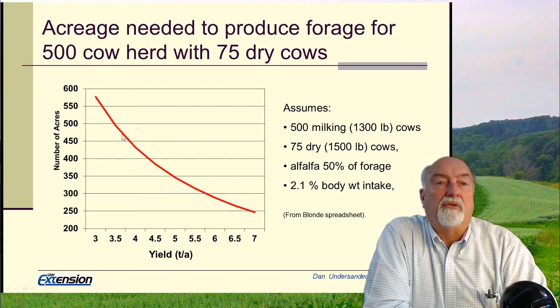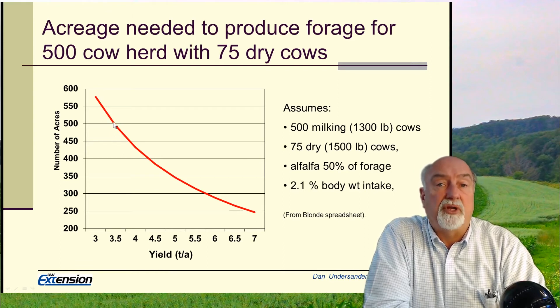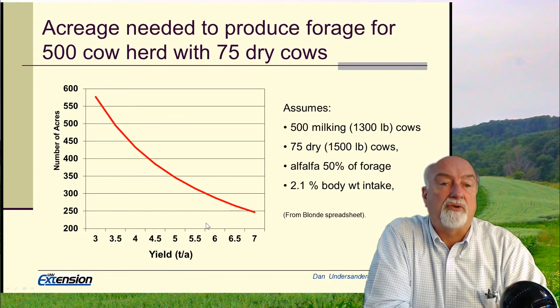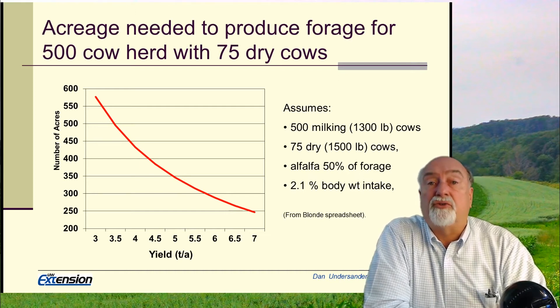This graph by Greg Blondie shows what happens if we're trying to feed 500 milking cows. If our yield is only three and a half tons per acre, it takes 500 acres to produce enough forage. If we can get up into the five or six ton range, we can cut the acreage needed to feed those cows almost in half. High yield means fewer acres needed to feed our cows.